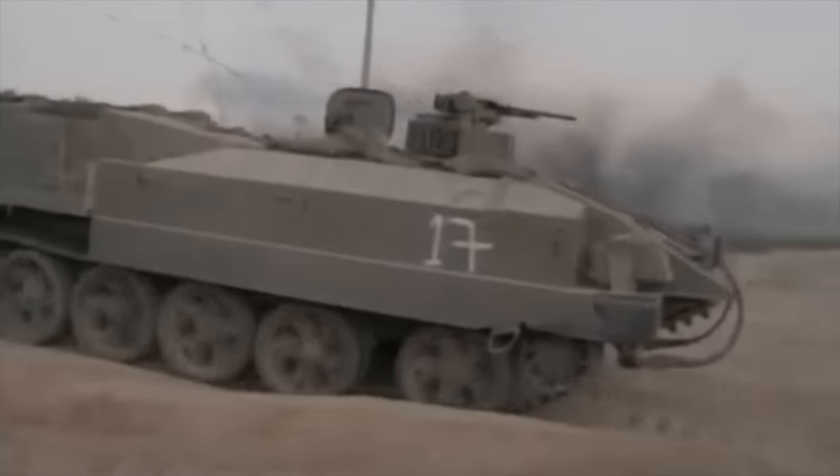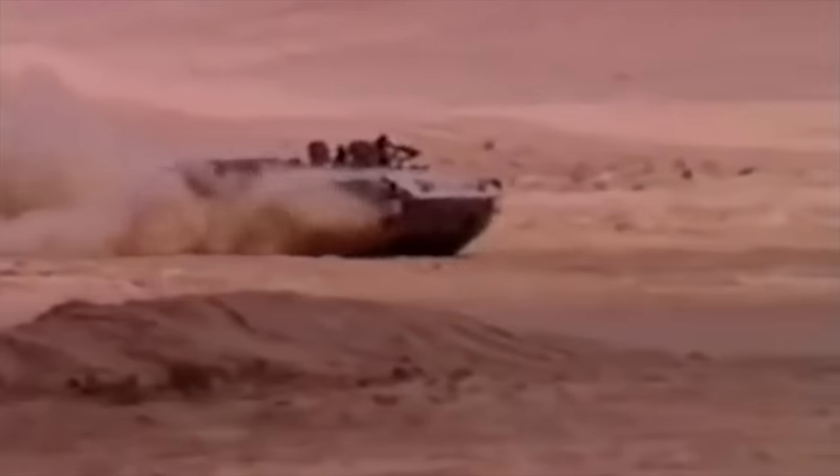The vehicle is armed with a Rafael OWS weapon station developed in Israel and containing an M240 7.62-millimeter machine gun. This weapon is fired remotely from the inside of the vehicle. There is also a 60-millimeter mortar which fires illuminating smoke or anti-personnel grenades.